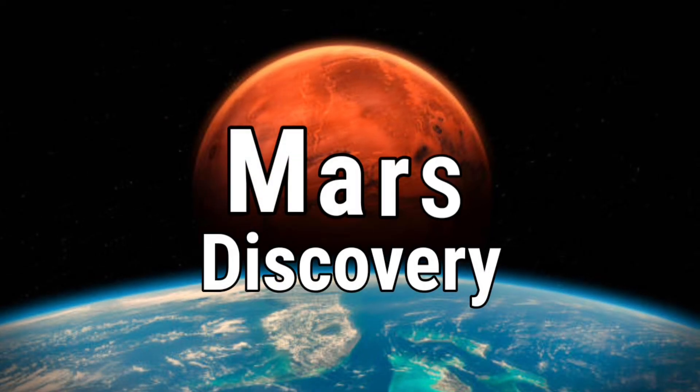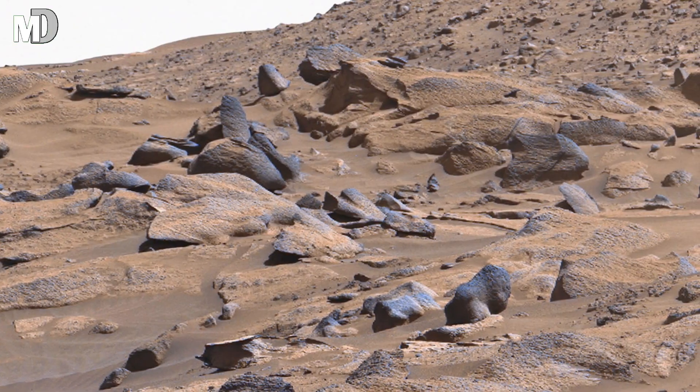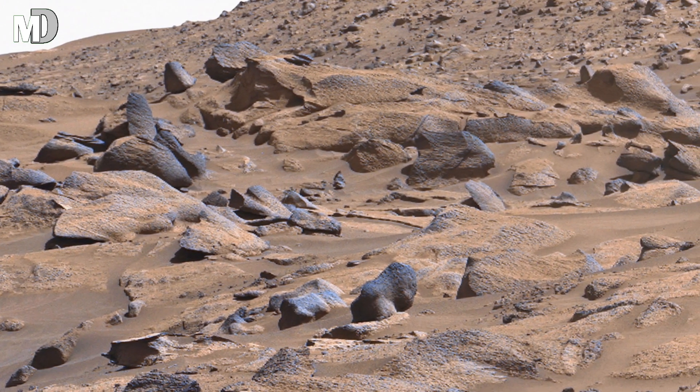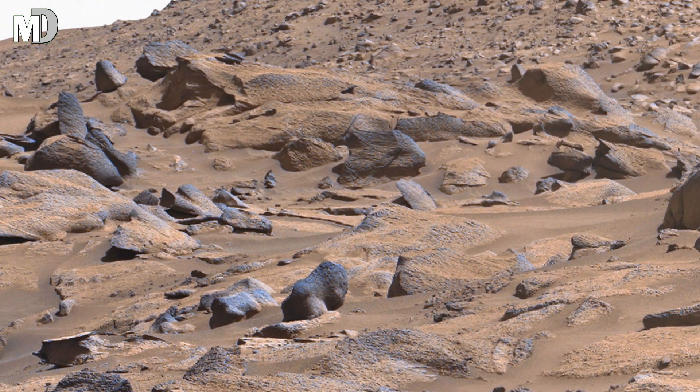Hello my dear friends, welcome to my channel, Mars Discovery, where every rock, every ridge, every silent horizon hides a story we have not heard yet.